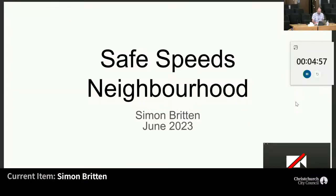Simon Britton, are you ready to go? Thank you very much. I'm here today in my capacity as a resident of Barnes Road in Redwood.